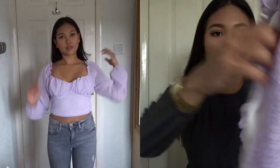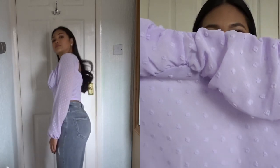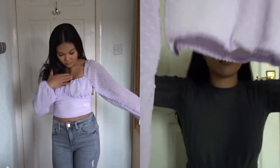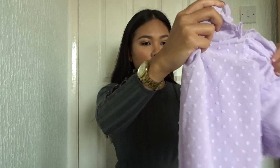On the top part there are little frilly things that come out — I don't know what they're called but look how nice that is. This would definitely make such a great date night top.